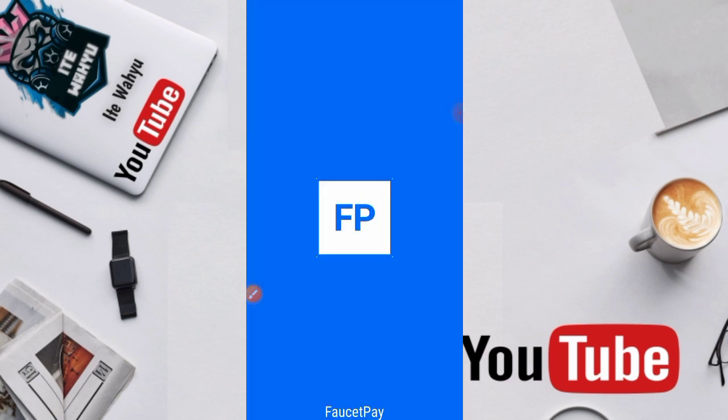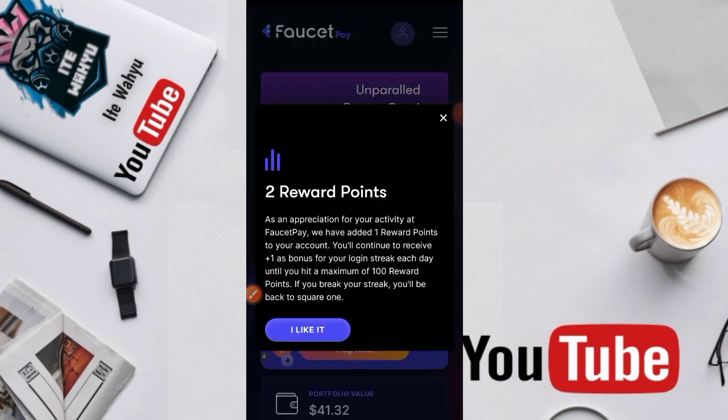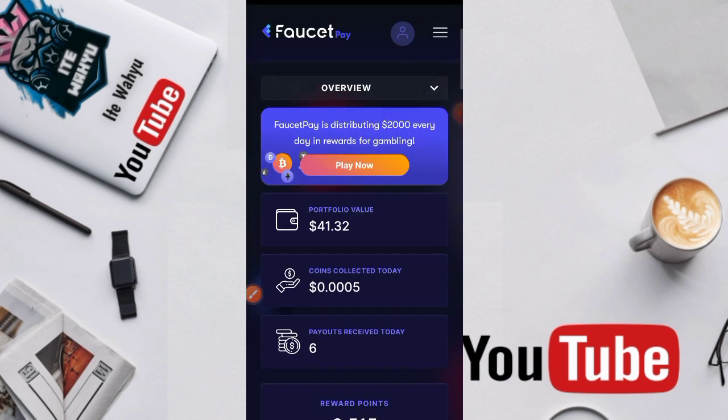Di web ini bisa menggunakan Indodax dengan berbagai wallet lagi ya. Indodax, semua wallet bisa asalkan di wallet tersebut ada platformnya ya. Di Bittime juga bisa, Toko Crypto, Indodax, dan wallet lain sebagainya bisa semua ya.